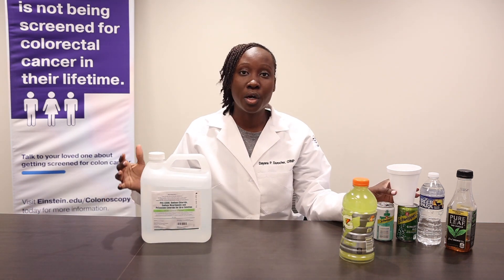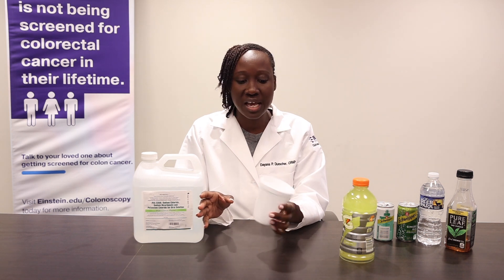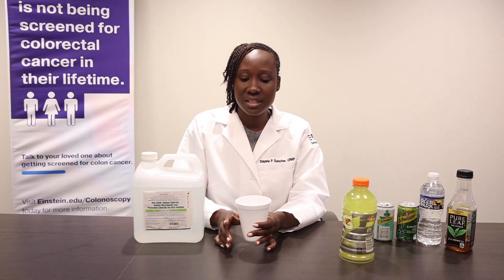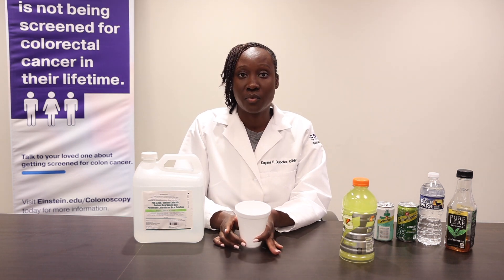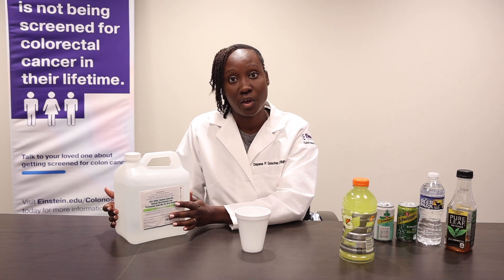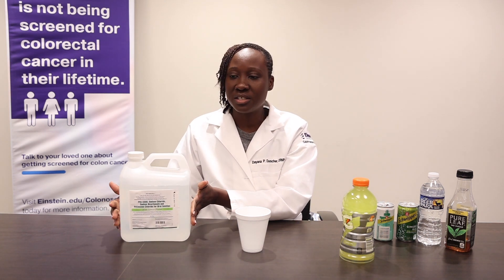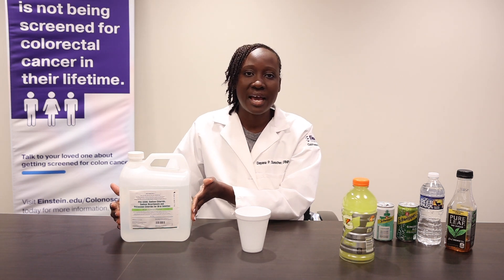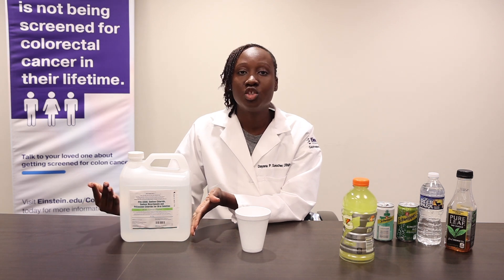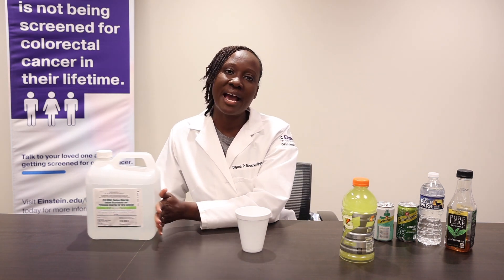At 5 PM, the day before your colonoscopy, you want to pull out your bottle again. Pour your solution into a cup — you can have ice in the cup — and then drink it. You can drink this every five to ten minutes until you reach about half of the solution bottle. It should take you about an hour and a half to two hours to drink half of the prep. Take your time, drink half of it, then put it back in the refrigerator so it can remain cold.